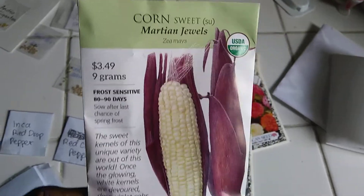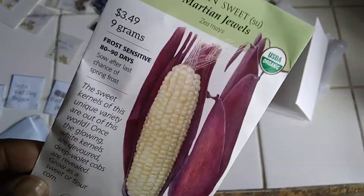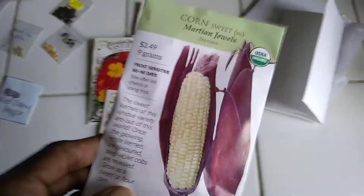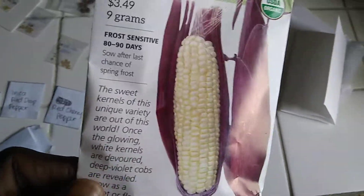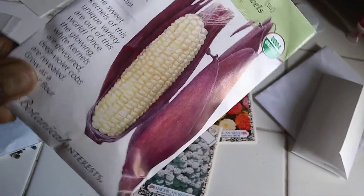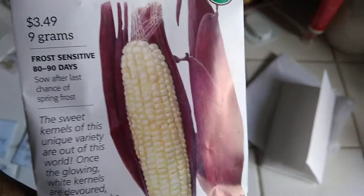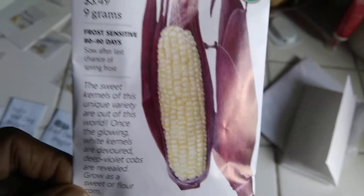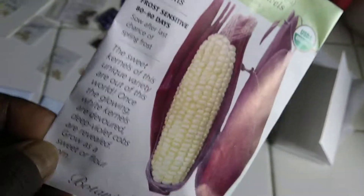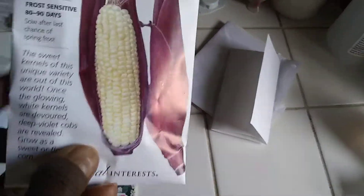I also went to the garden center this afternoon looking for some PNB inoculants and they didn't have any. I decided to get this Martian Jewels corn because I'm a big sucker for that color on the husk. It's a type of flint corn, actually, but if you pick it early you can grow it as a sweet corn — it doesn't get very sweet, but it still gets sweet. And if you let it continue to ripen and dry, it'll become a nice flint corn. I like flint corn.